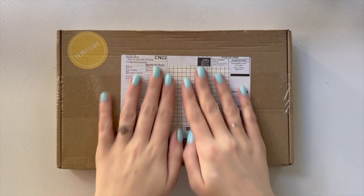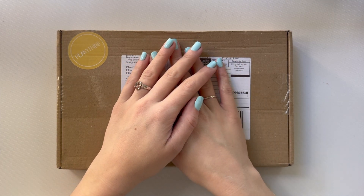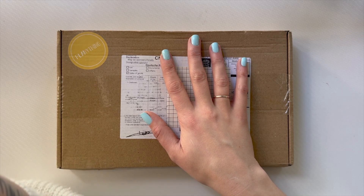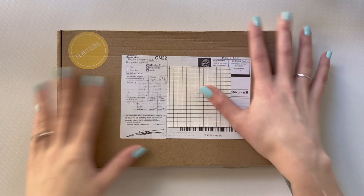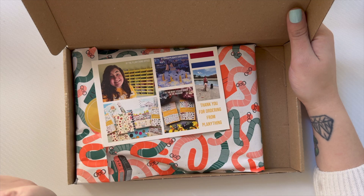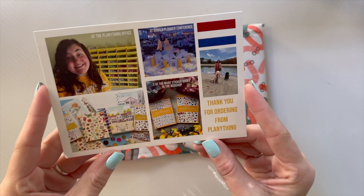Hello and welcome back to my channel! Look what we got — it's the Plenty Things subscription box! I'm so excited, I have been impatiently waiting, constantly checking updates on my tracking and looking at my mailbox every day. Let's open it together! The packaging is so cute — 'Thank you for ordering from Plenty Things.'